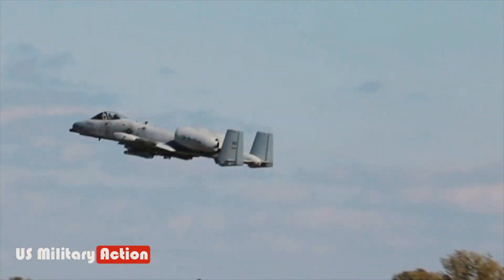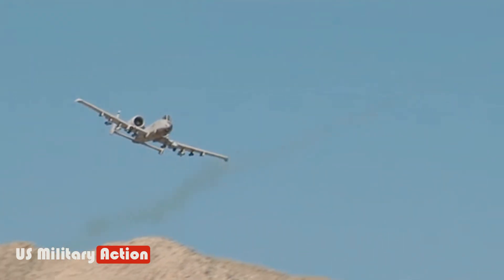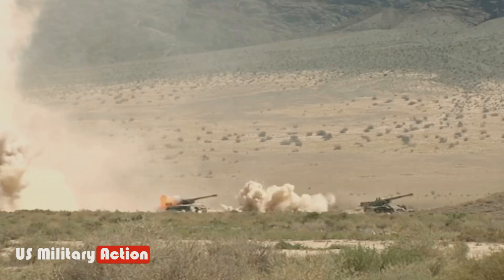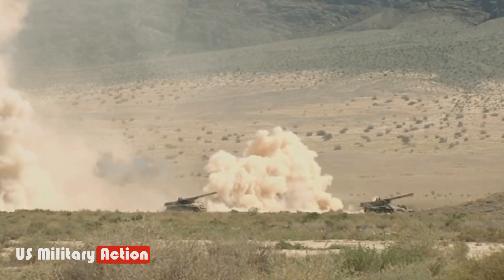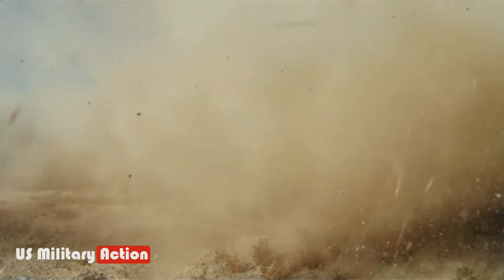It is a bomb truck with 11 store pylons, providing an additional external load capacity of roughly 7,000 kilograms. The A-10 can carry up to 10 Maverick air-to-surface missiles, including the Raytheon AGM-65 Maverick missile, with a range of over 45 kilometers.